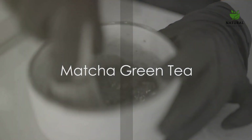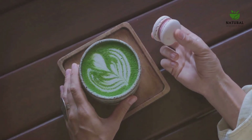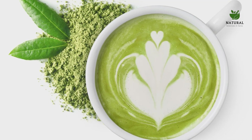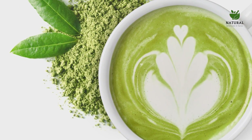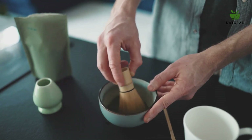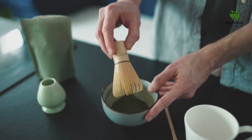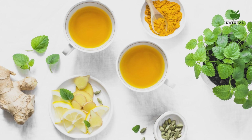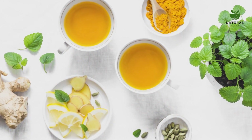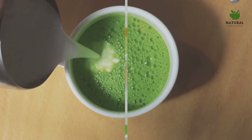Finally, the seventh powerful drink on our list: matcha green tea. This vibrant green tea is not just pleasing to the eye — it's packed with antioxidants, which help shield our bodies from harmful free radicals. The star of the show is L-theanine, an amino acid that can enhance brain function. Matcha also has anti-inflammatory properties, which can help soothe and calm your body. Matcha green tea — a lush green way to keep inflammation in check.